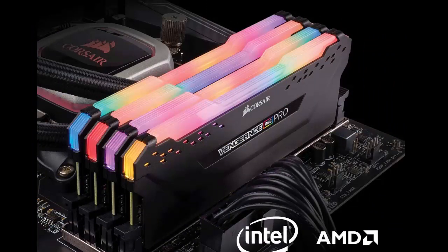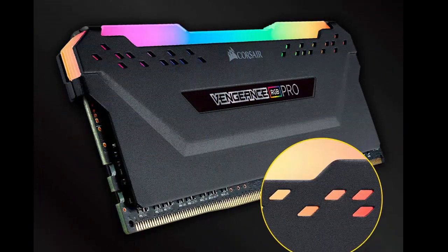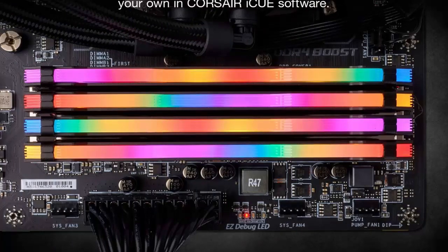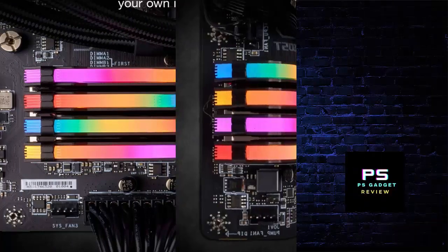Individually addressable RGB LEDs per module. Take control with Corsair ICUE software and synchronize lighting across all your Corsair ICUE-compatible products.